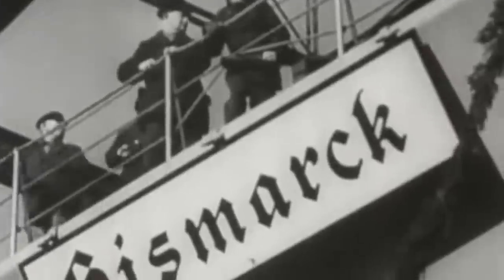When the British learned that Germany was launching the colossal Bismarck battleship and the heavy cruiser Prince Eugen to ravage the Atlantic, they drafted a plan to ambush them, no matter the cost.